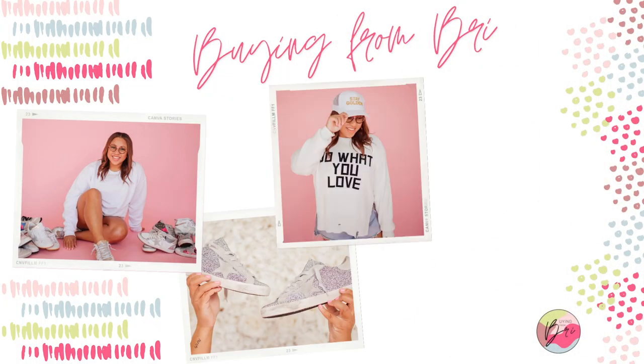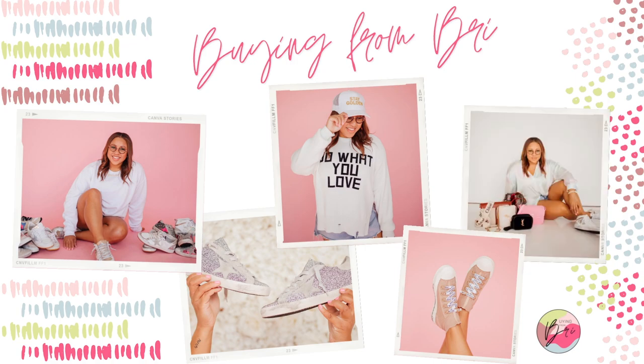Hi guys and welcome back to my channel. Today we're going to be talking all about handbags. I want to share with you my handbag collection and also maybe a few deals and steals that I have available on buyingfrombrie.com.